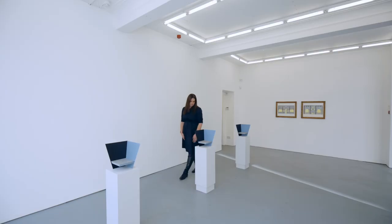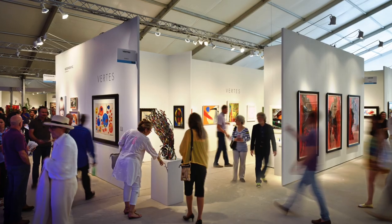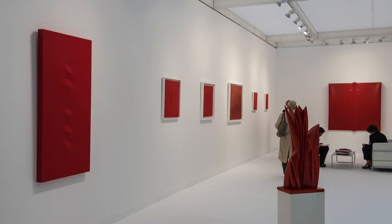A day out at an art fair is an incredibly exciting thing. You're not just there to look at beautiful art, you're there to meet interesting new people, you're there to eat some delicious food and you're there to feast your eyes.